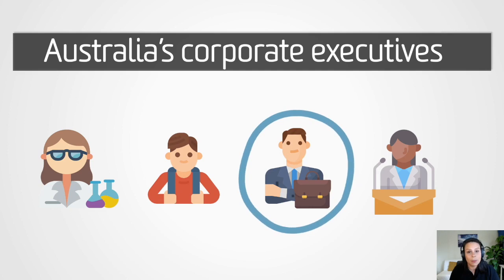It is absolutely important that everyone in the community understands that protecting and restoring wetlands is critical for climate change mitigation. But in this particular program, we wanted to engage and invest in human capital that was able to invoke change and steer Australia's industry towards a more sustainable future. In other words, we wanted to target Australia's corporate executives.